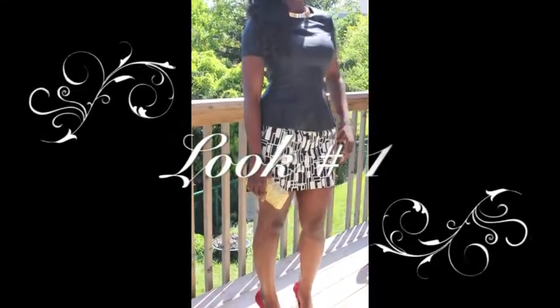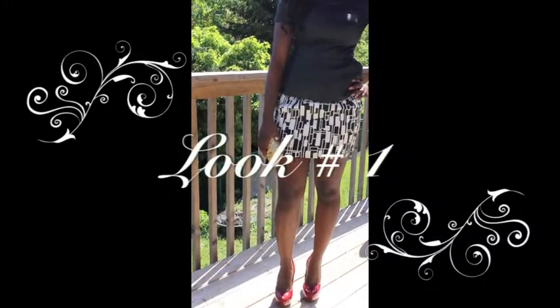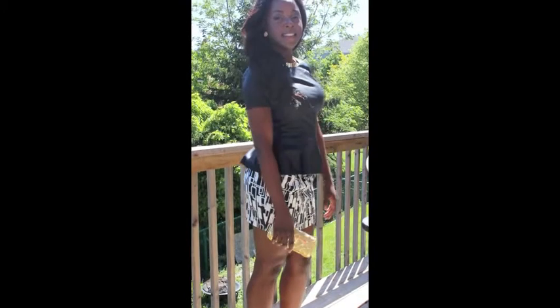The first look we're going to start off with is a black and white ensemble with red pumps, a peplum leather top, and a black and white skirt with gold accessories. A simple classic look with a pop of color which will help any graduate look absolutely amazing.